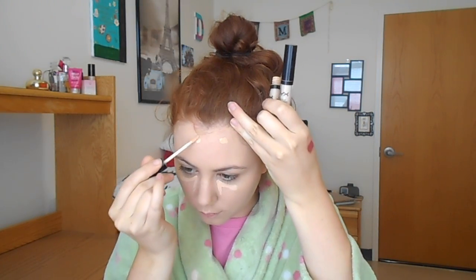Moving on to concealer — I'm using the NYX HD Concealer. Starting off I'm using shade 01, which is closest to my skin. I'm using this under my eyes and on any spots around my nose to cover redness. Anywhere I have imperfections I want to cover, this is what I'm using. Then I go into the places I want to highlight using shade 02 because it's a little bit more brightening. This will brighten up the center of my face and under my eyes. Then I go in with a beauty blender to blend all of that out.